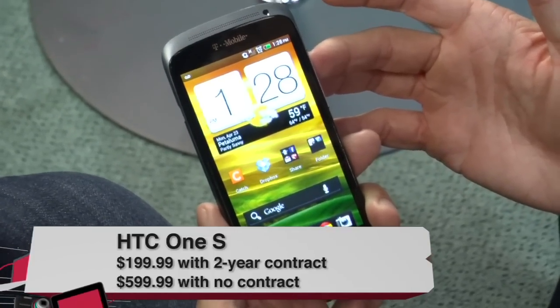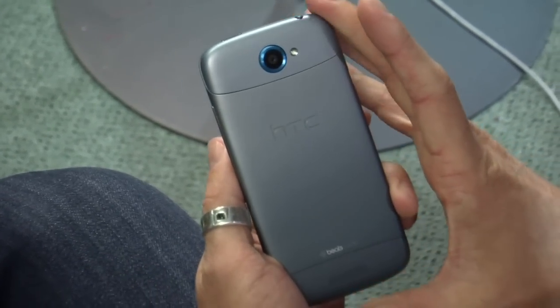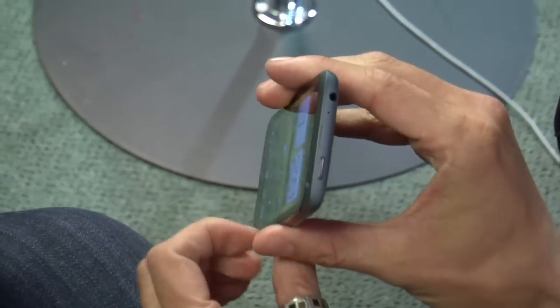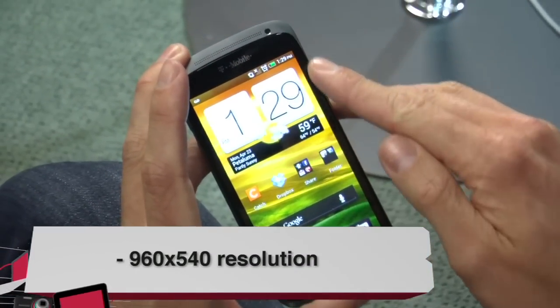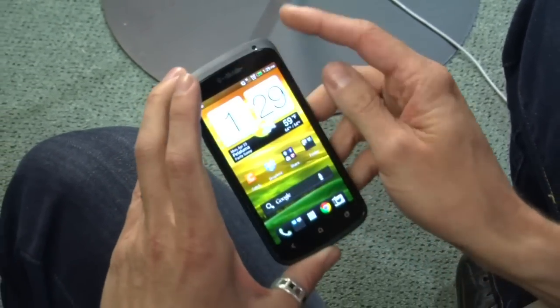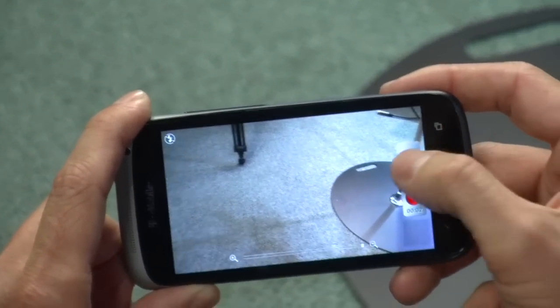I'm Jason Howell, and I'm here with the HTC One S. This is one of many phones on HTC's One line. This one in particular will be on T-Mobile's HSPA Plus network. It's $199 on a two-year contract, $599 without. Specs: 1.5 gigahertz dual-core Qualcomm Snapdragon S4 processor, 4.3-inch Super AMOLED display with QHD Pentile technology, Ice Cream Sandwich 4.0.3, and HTC Sense 4 overlay. It has an 8-megapixel rear-facing camera, VGA front-facing camera, and can record 1080p HD video. It has 16 gigs of internal storage, 1 gig of RAM, no SD card slot, a non-removable 1650 mAh lithium-ion battery, and no HDMI or NFC — which is kind of a bummer.